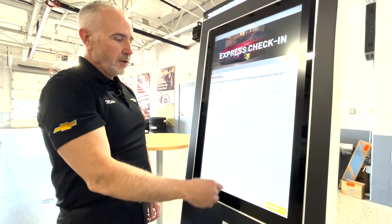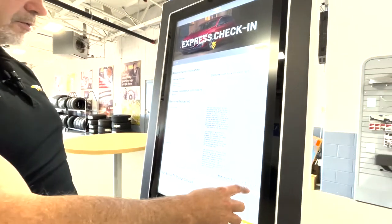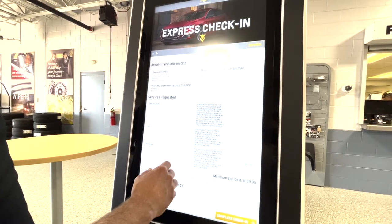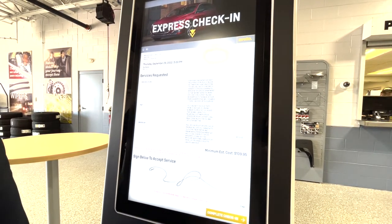I'll be waiting here today. It's verifying everything on the ticket that I have — $109.95 total for my driver's air, oil, rotate, engine, and cabin replacement. It's going to ask me to sign. I complete the check-in.